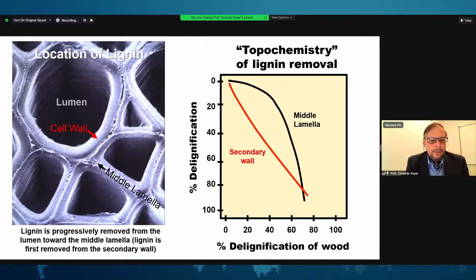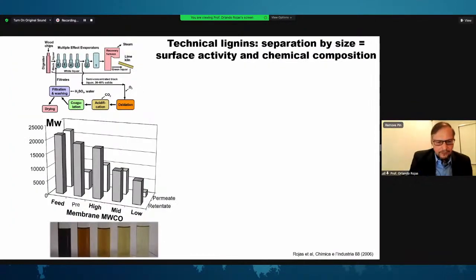There is a topochemical evolution in the lignin removal process. When we remove lignin over time and collect it in the so-called black liquor, different molecules are being accumulated in the solution — molecules coming from different areas of the cell wall and the middle lamella that may have different compositions and different molecular weight. One question is how that distribution of chemical features changes as we extract the molecule, and whether there is a relationship between molecular fingerprints and the degree of polymerization.